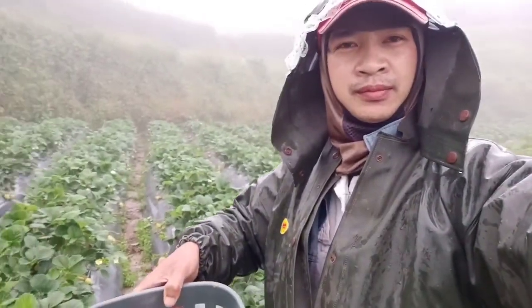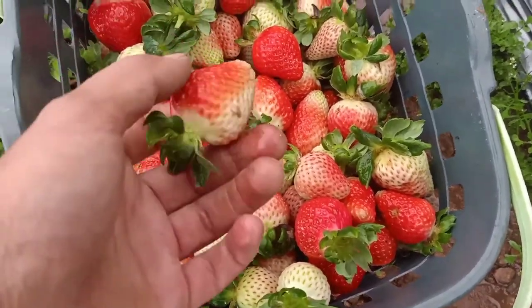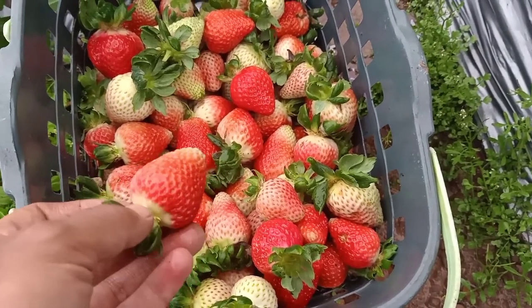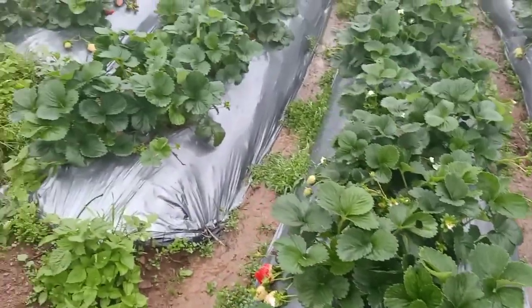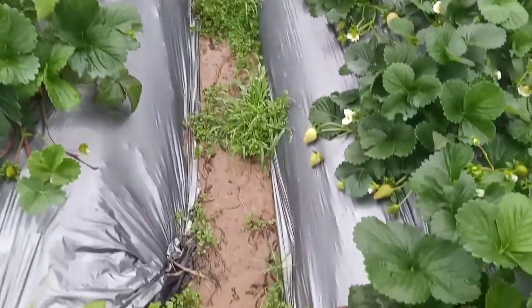Here we are harvesting the half-ripe strawberries. As I said in my past videos, these are the request of our buyers — they want half-ripe strawberries because they are going to travel to Manila or other far places, so we need to harvest them half-ripe.